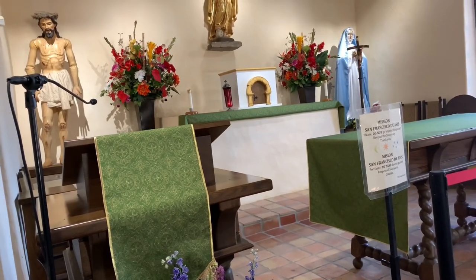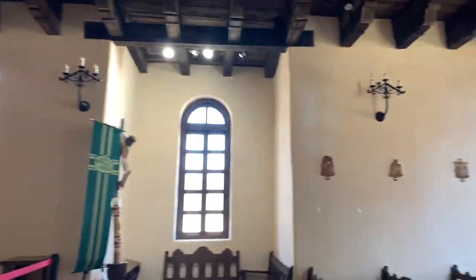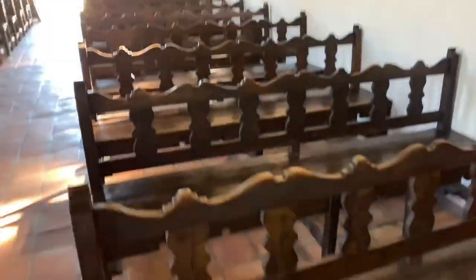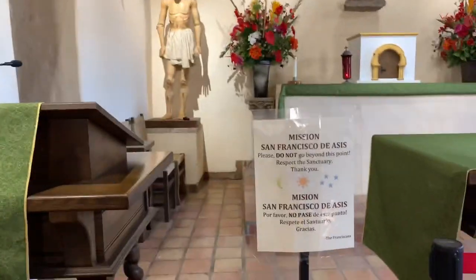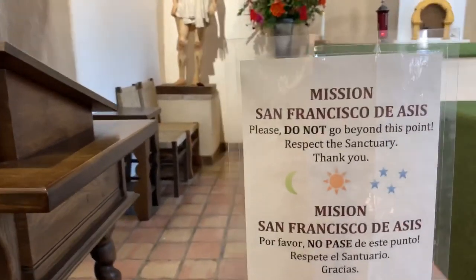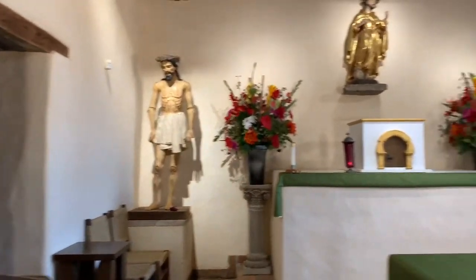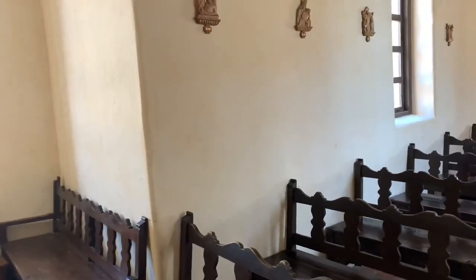One of the oldest treasures in the world, and it's kept in pristine condition in here. I wonder if these seats are the originals. This is Mission San Francisco — you cannot go beyond this point. It actually does smell like a church, it really does, even though it's really old.